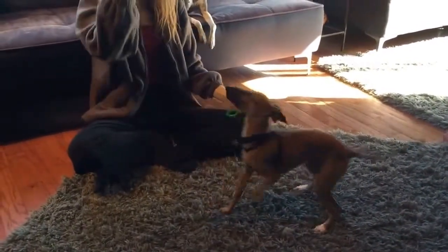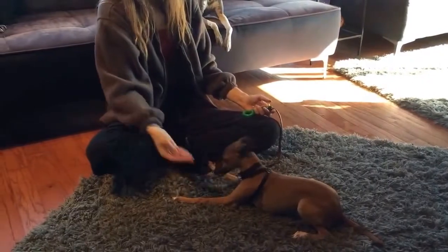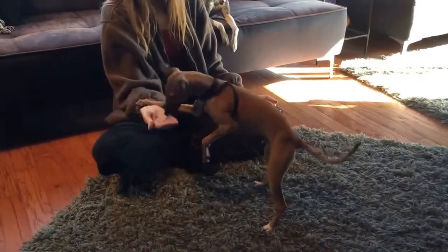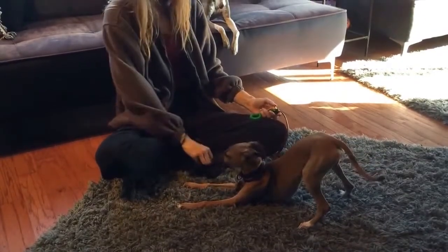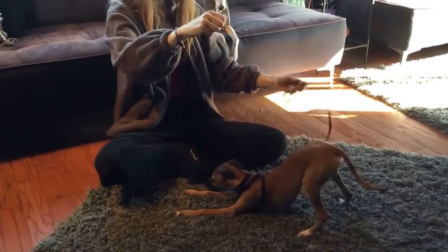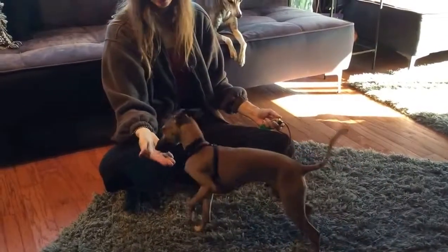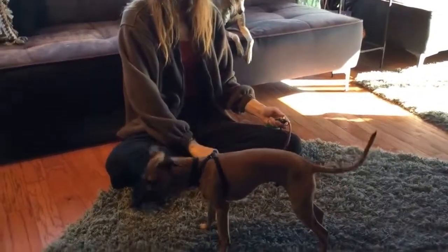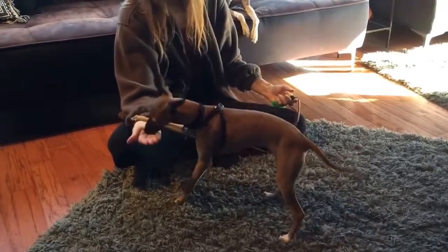Do you think he's starting to get that sort of groove? Oh yeah, totally — he's totally got it. He's working hard to earn the clicks. He really just wants to do anything he can to hear that click. He'll even throw weird behaviors in just to try to earn something — which is when you know they've really got it down.